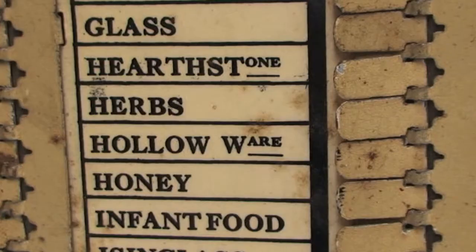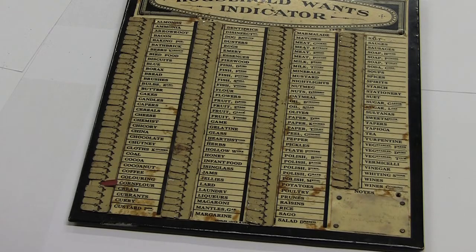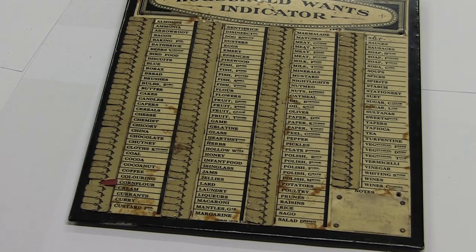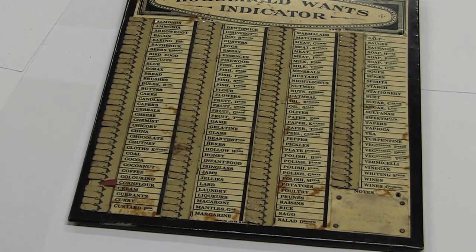Hollowware, I think, were sort of things to contain berries and flour and so on, but I think they would be turned on a lathe and have a hollow interior. I thought I'd heard hollowware in relation to TG Green, who were at Church Gresley, who made the Cornishware but also the pots and mixing bowls.